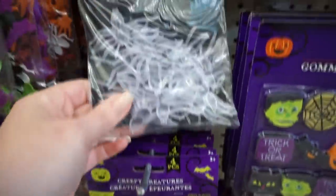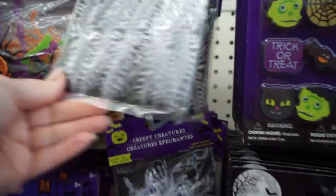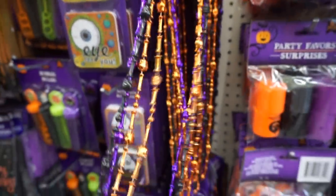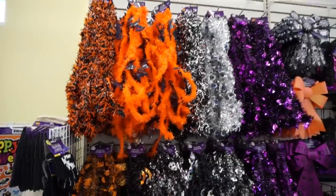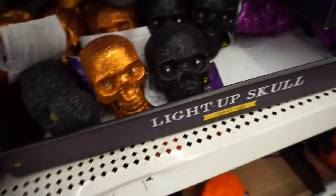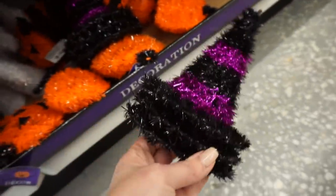These glow-in-the-dark little creatures — I think I need some. If any of you guys have used the glow-in-the-dark ones, how well do they actually glow in the dark? Or does it kind of just say they do and they don't really? So much garland. I love those little LED pumpkins that are glittery — I think they're so cute. And the bows are so pretty. Those little witch hats were cute too.